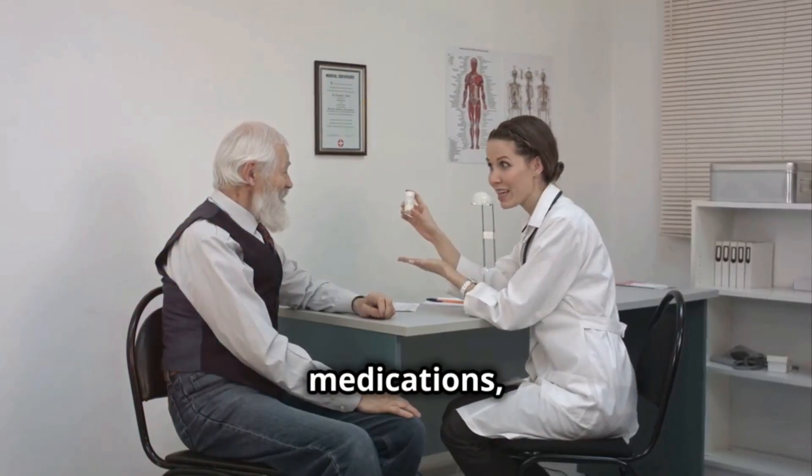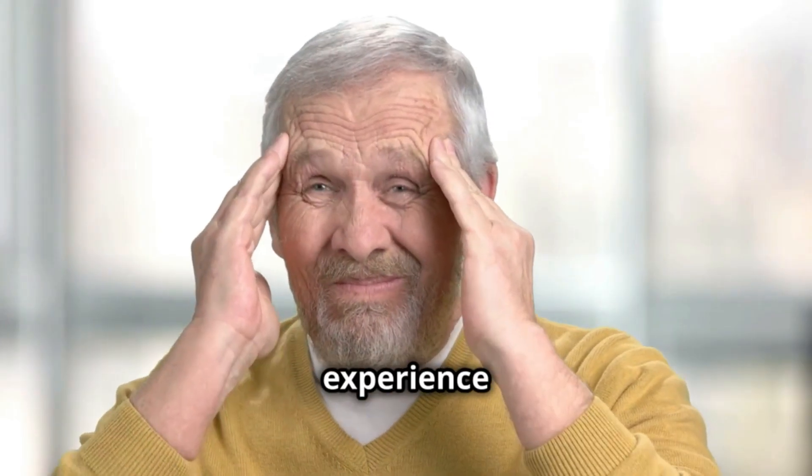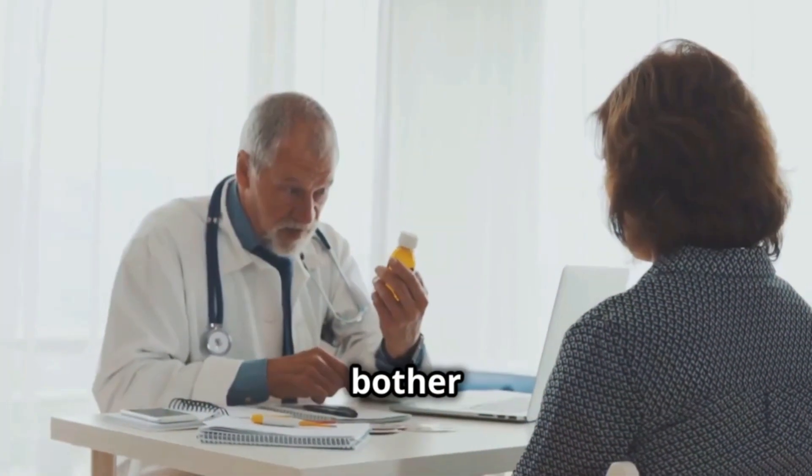But like all medications, pentoxifylline has its side effects. Some people may experience dizziness, upset stomach, or headaches. It's important to consult your doctor if these side effects bother you.